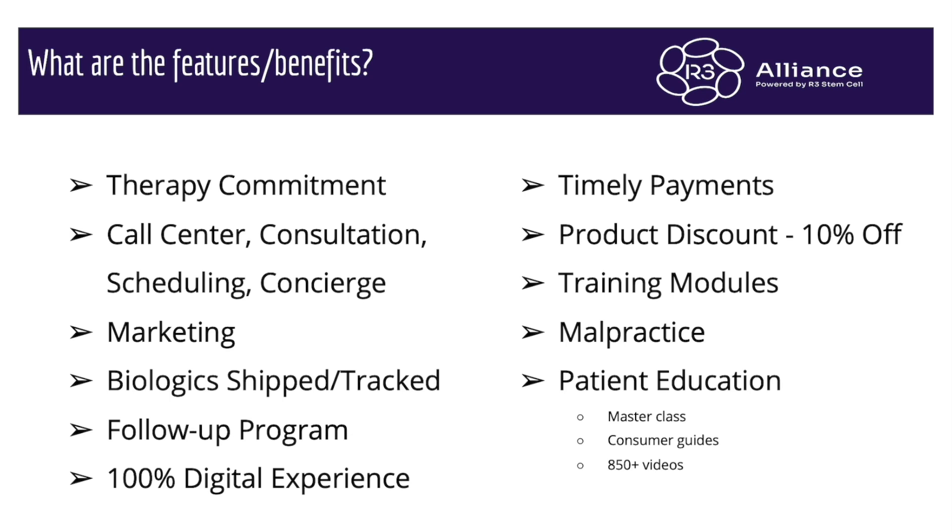So what are the features? We have our therapy commitment — I just described that. We do a ton of marketing with our teams and we have a call center. Our medical providers do the consultations, we schedule it with your practice, and you have an assigned patient concierge, so it's very hands-on. We will ship you the biologics and track it — we send them a day early so if there are any issues with FedEx, they'll get there on time for the procedure. We have a follow-up team that follows up with all of our patients around the world. Our payments are timely — we now pay out weekly, so you won't have to wait a month. If you want to buy product for your own patients, this is an add-on program — it doesn't need to replace what you're already doing.